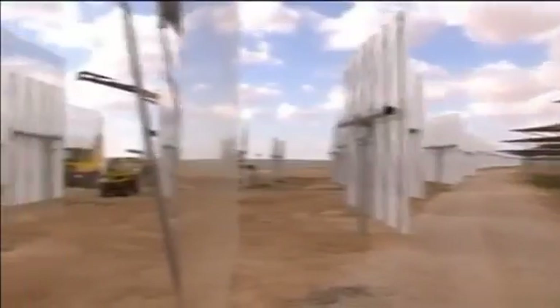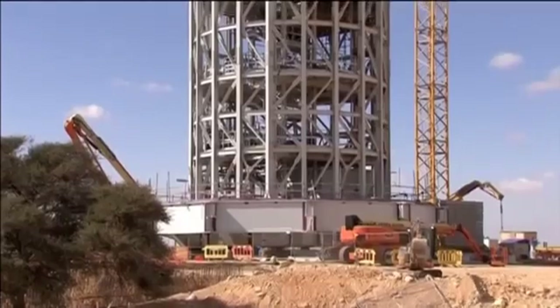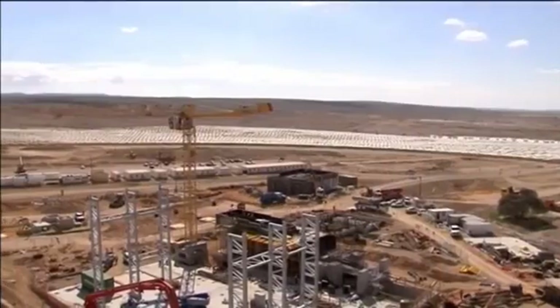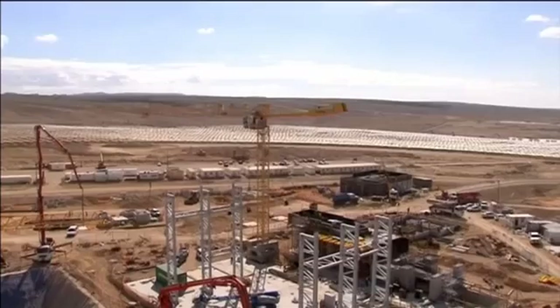Gartner says it will supply up to 1% of Israel's electricity. But in solar power, it's all about producing the cheapest electricity, and to date concentrated solar power has been limited because it has only proven cost-efficient on large-scale projects.